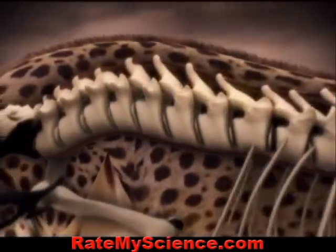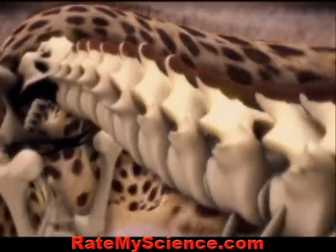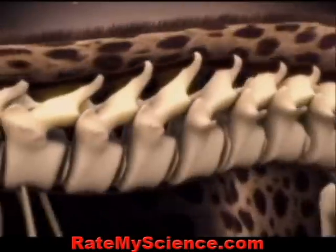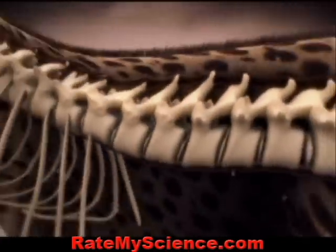Its spine curves backward in the extreme, while ligaments at the bottom and top of the spine stretch and snap back — an effect shooting the cat forward.